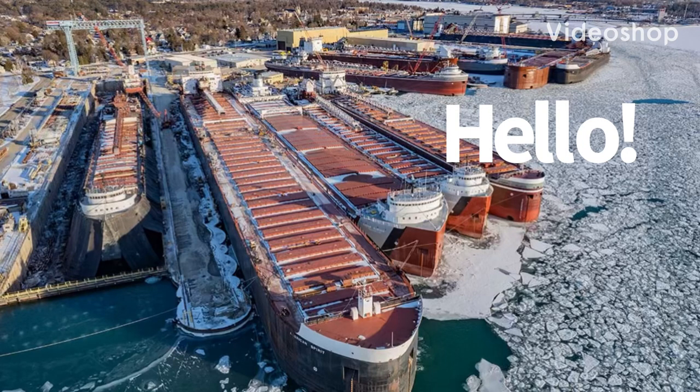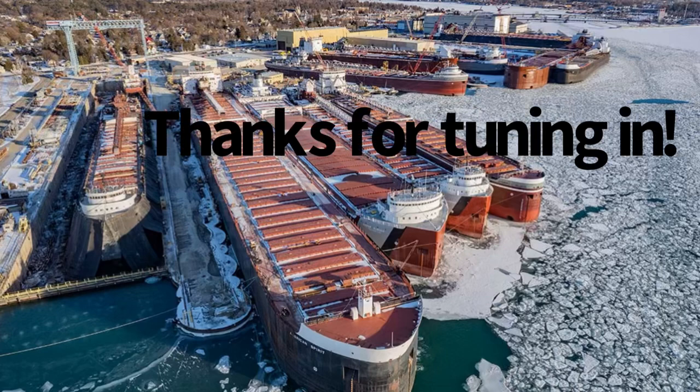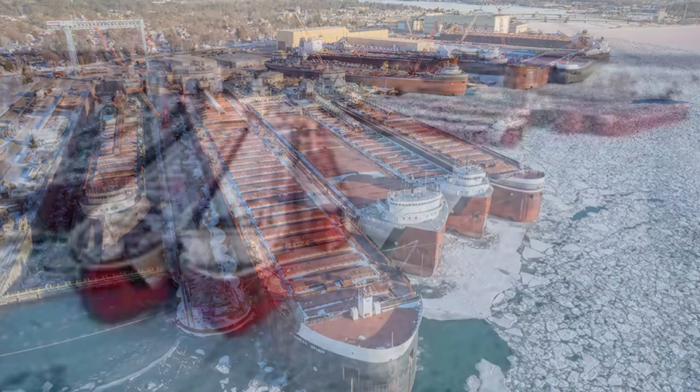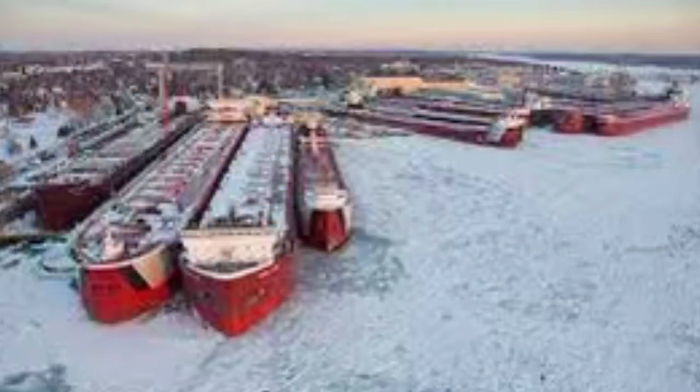Hey guys, this is part one of the shipbuilding port series. Today I'm going to be talking about the Sturgeon Bay shipyards, mainly Bay Shipbuilding Company in Sturgeon Bay, Wisconsin. Hope you guys enjoy. Welcome — I'm going to be explaining the docks and facilities for Bay Shipbuilding from Sturgeon Bay, Wisconsin.